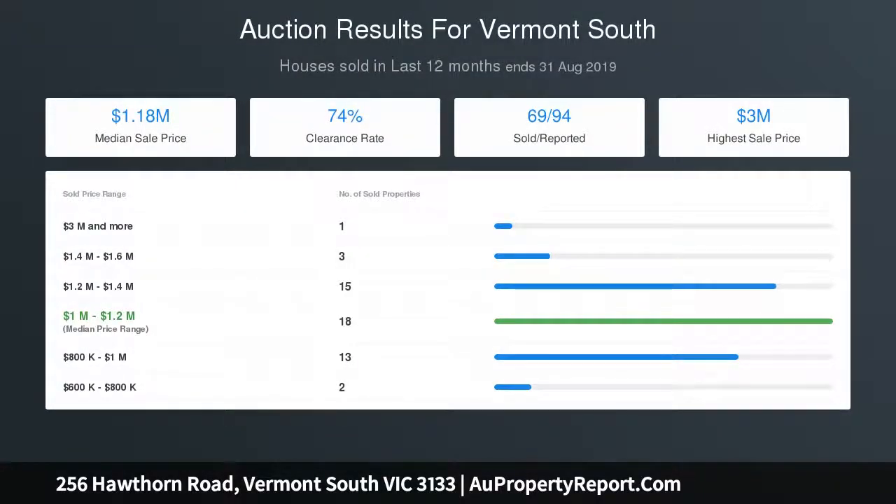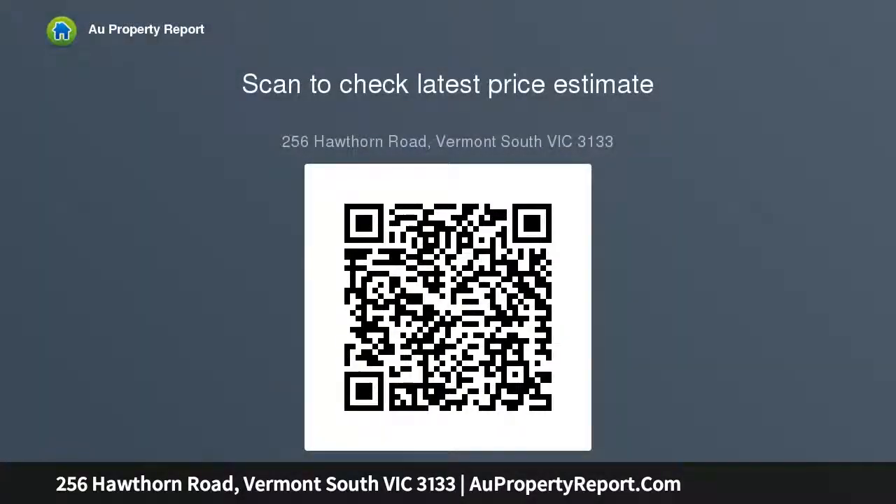An inviting outdoor space is in perfect complement to those found indoors. There's a great built-in seating area for alfresco entertaining and this adjoins the greenery of grass and gardens.